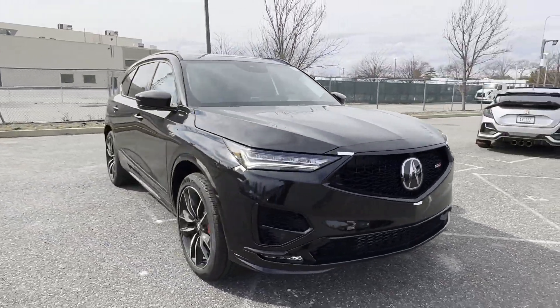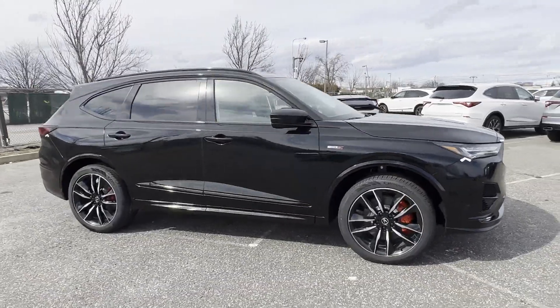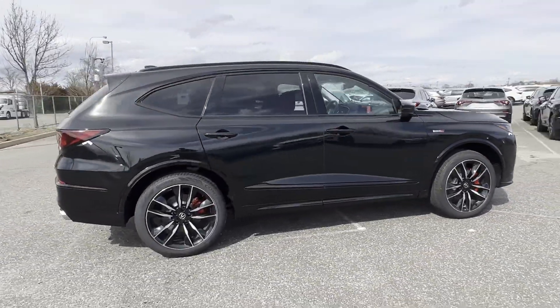2024 Acura MDX. This SUV offers space as well as power and performance.